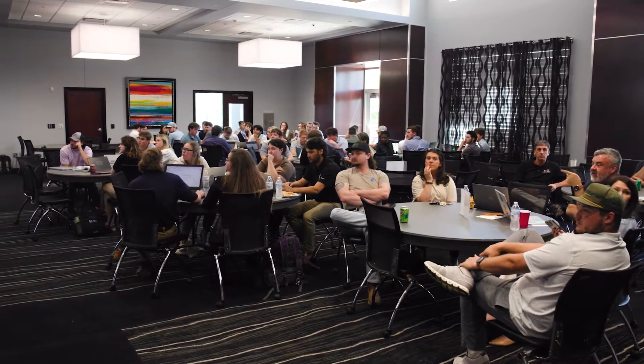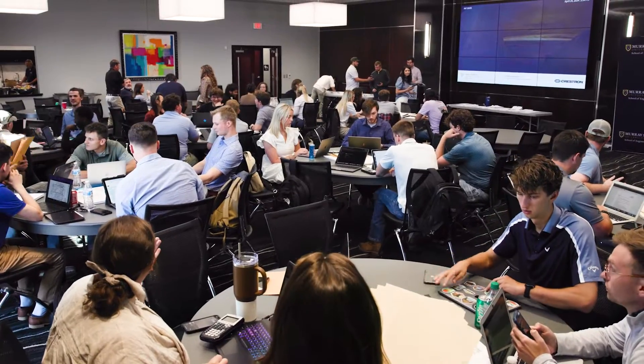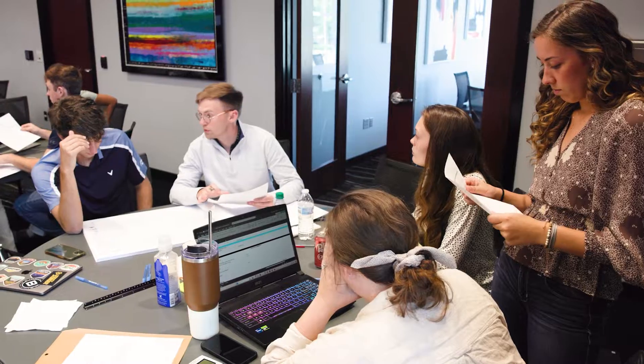We've collaborated with the Construction Leadership Council and the AGC of West Kentucky to put an event on called Mock Bid Day. That's where students can use the skills that they've been learning in the classroom and put that into an application for a real world bid.